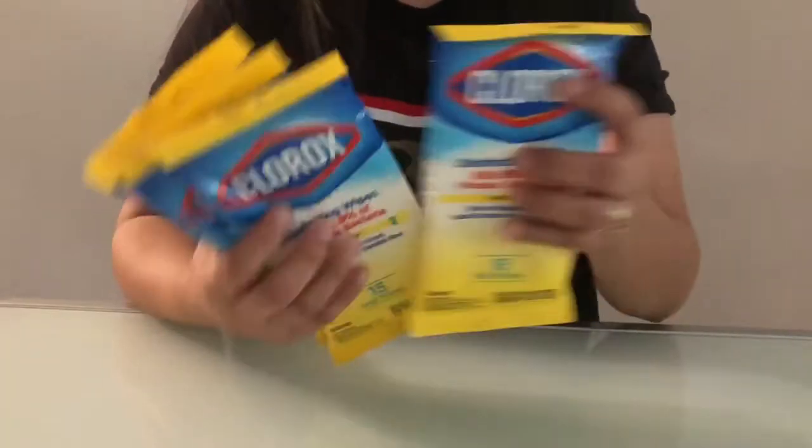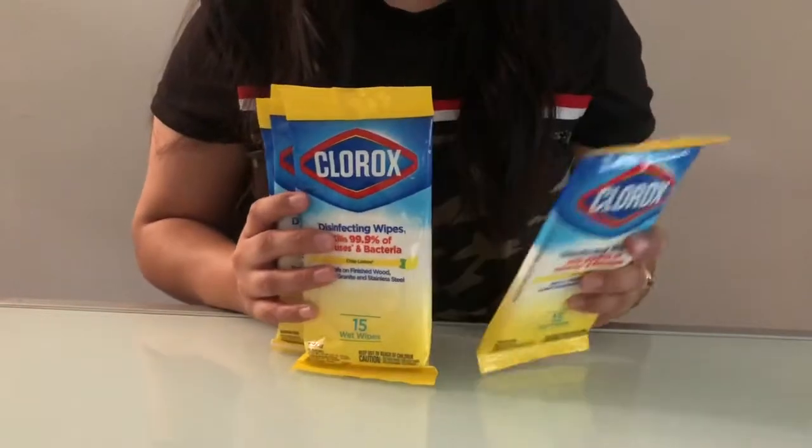I got four of these Clorox wipes. Each pack comes with 15 wipes.